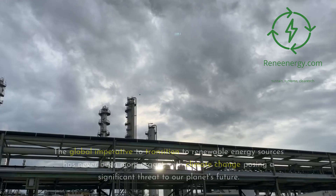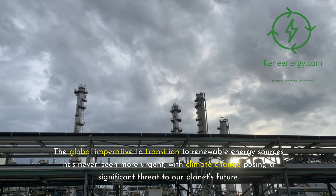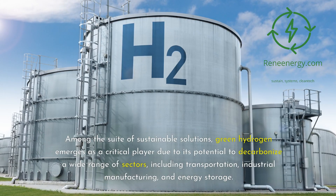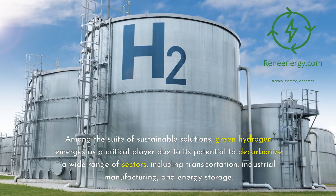The future is green. The global imperative to transition to renewable energy sources has never been more urgent, with climate change posing a significant threat to our planet's future. Among the suite of sustainable solutions, green hydrogen emerges as a critical player due to its potential to decarbonize a wide range of sectors, including transportation, industrial manufacturing, and energy storage.